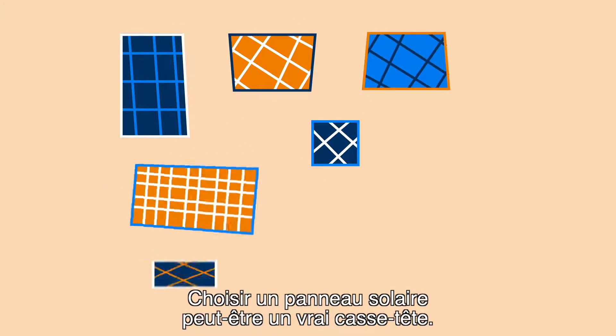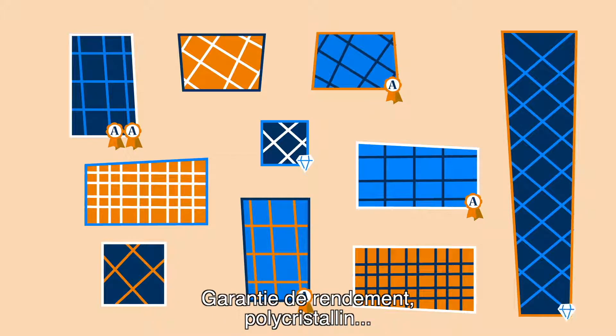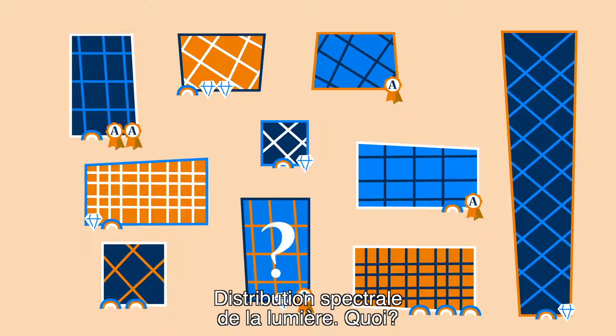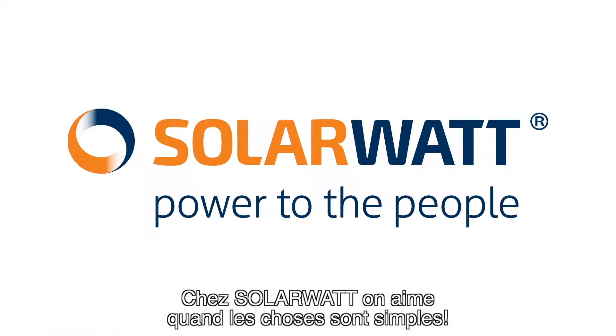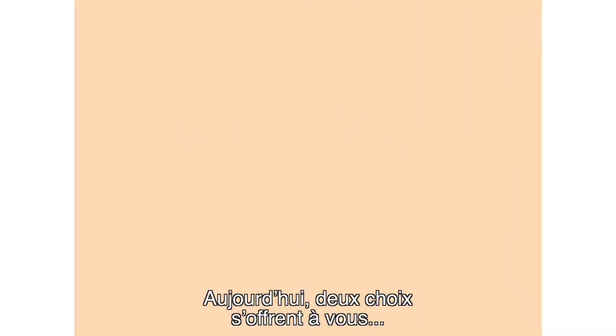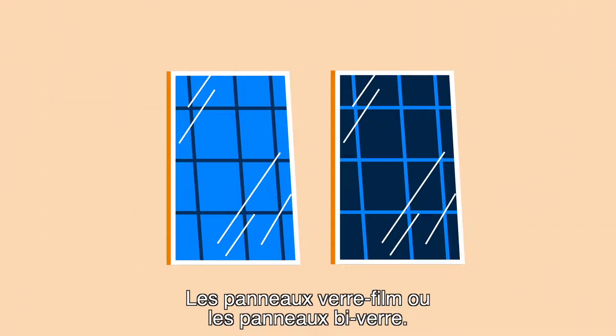Picking a solar panel is so complicated. Who can understand all those terms? Yield guarantee? Polycrystalline? Spectral light distribution? At SolarWatt, we like to keep things simple. At the end of the day, there are two choices: glass-foil panels or glass-glass panels.